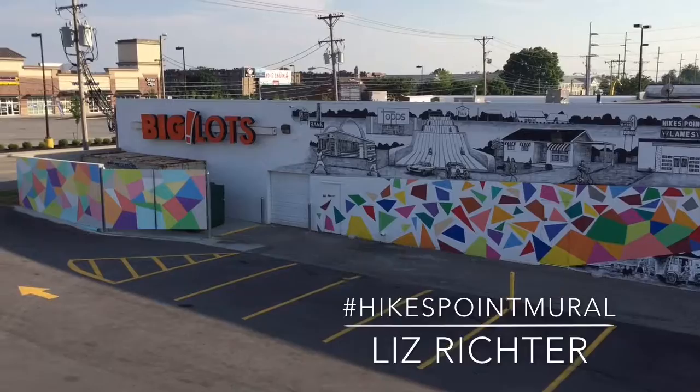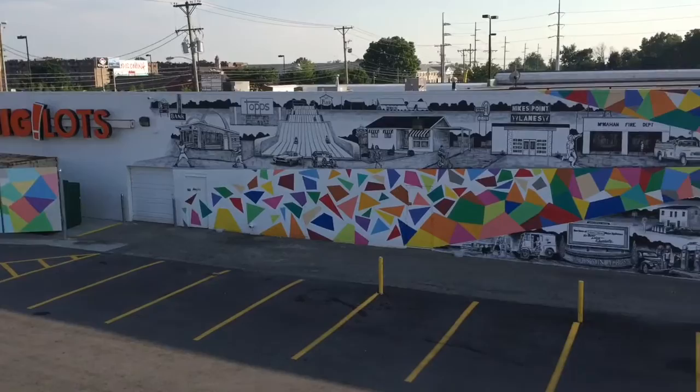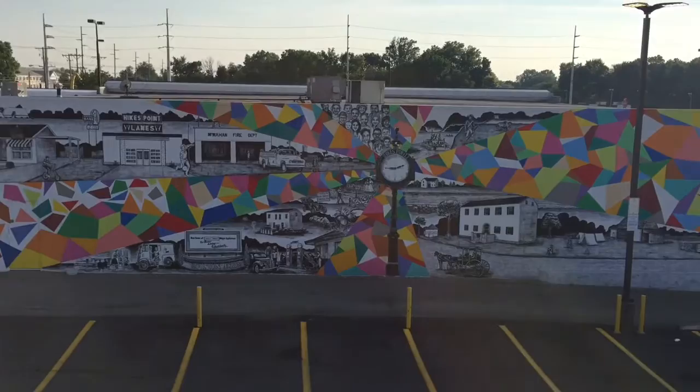The bold colorful geometric pattern reflects the bright commercial signage surrounding the point, and the triangular shapes reference the convergence of roads from an aerial view.